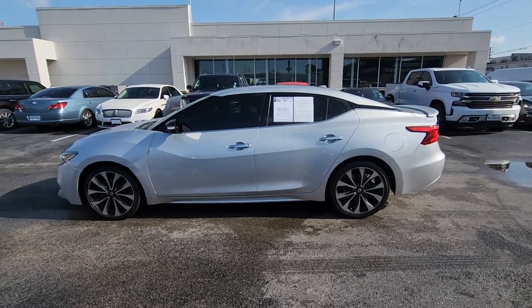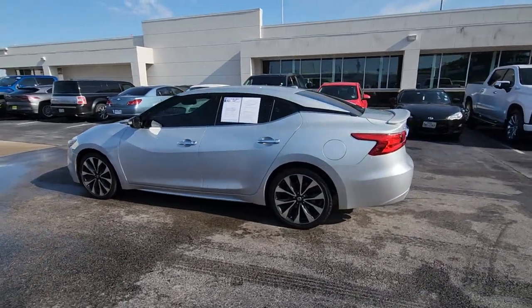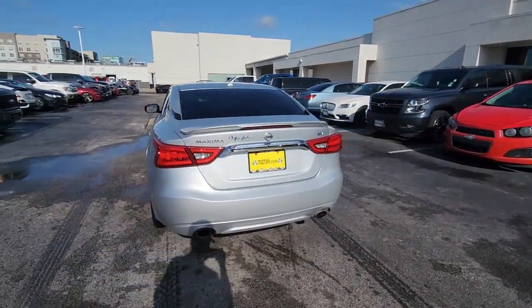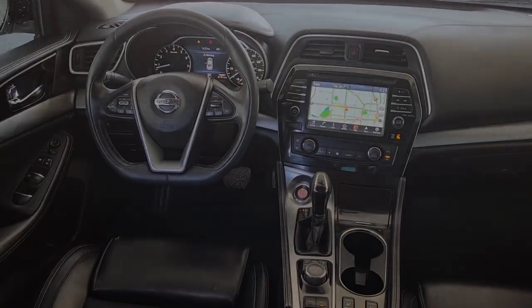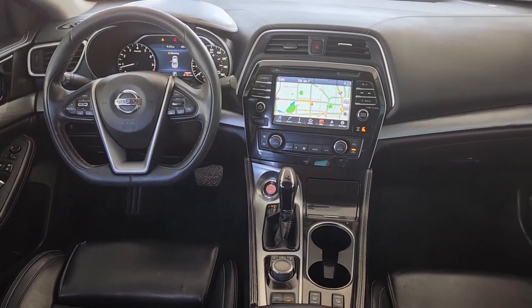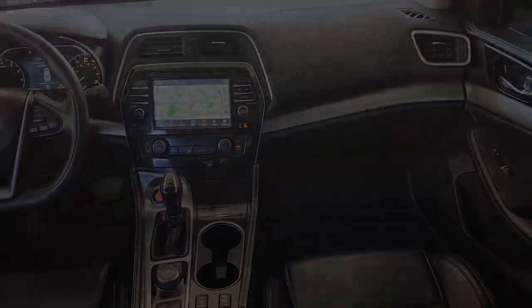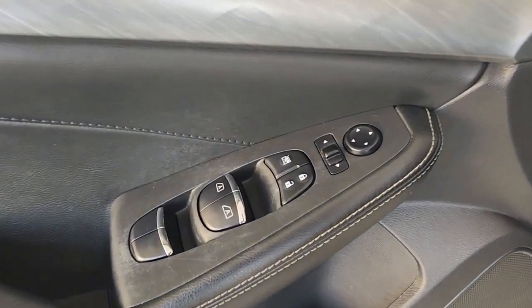Look no further than the 2017 Nissan Maxima. Enjoy the rush of driving pleasure that comes standard with this high-performing Maxima. Quick acceleration, high-end style, an upscale interior, and standard driver assist safety tech make this full-size sports sedan family-friendly with an exhilarating twist.